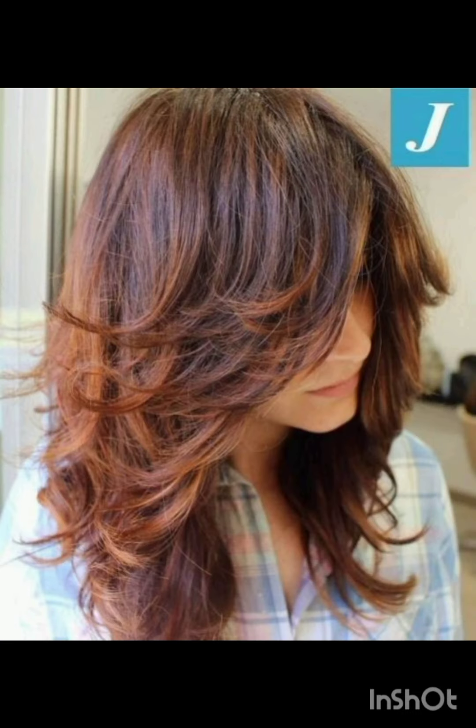Welcome to my YouTube channel Amazing Hair Cuts. In my videos I am going to show you pixie cuts with accessories. A pixie cut is a short hairstyle that typically features shorter sides and back with slightly longer hair on top.